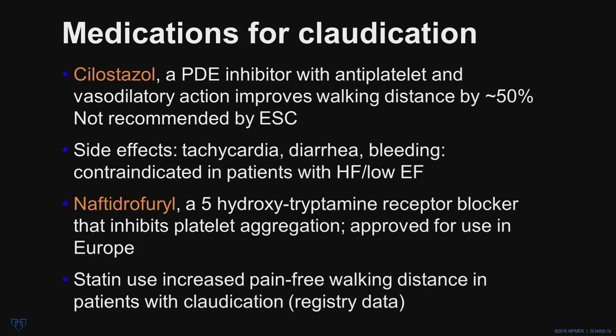Medications for claudication include cilostazol, which is approved in the U.S. and may increase walking distance by about 50%, but is not recommended by the European groups and has several side effects; it cannot be given in patients with low ejection fraction. Naftidrofuryl is a 5-HT receptor blocker that inhibits platelet aggregation and is approved for use in Europe. There is some observational data that statin use might increase pain-free walking distance in patients with claudication, but this has not been studied in a randomized trial.